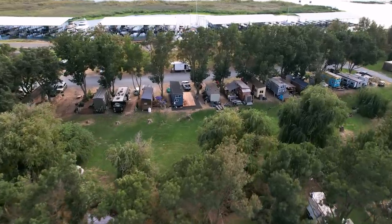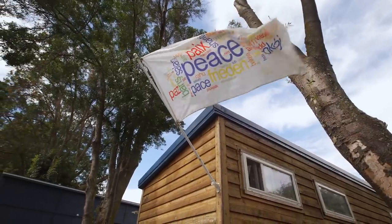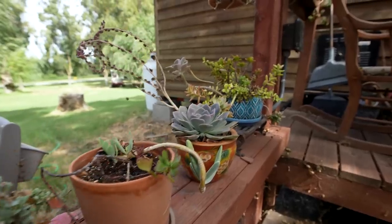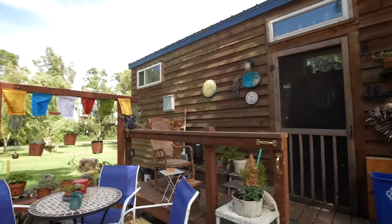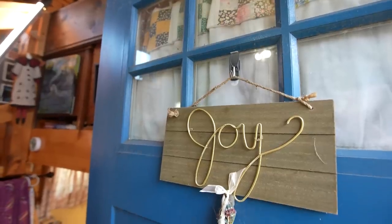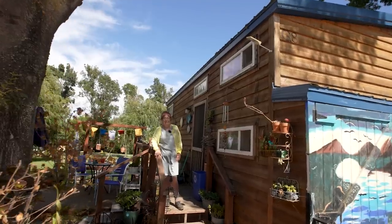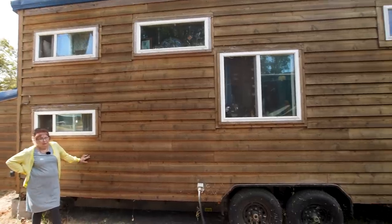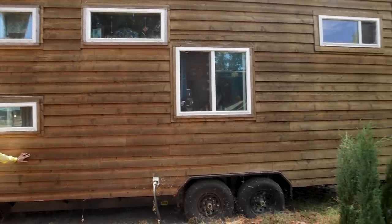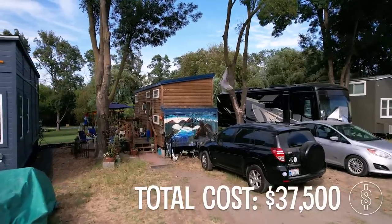I saw a tiny house on the side of the road and said that's exactly what I want someone to build for me. I got off the highway where I saw this tiny house — it was a bakery right in the middle of rural Missouri — and it turns out the woman's husband had built it. I sat down, had a pastry and a cup of coffee, and hired that husband to build my house. This house was built in Missouri, the lumber capital of the United States, in 2017. The trailer cost $5,000 and all in, delivered to this spot, I spent $37,500.